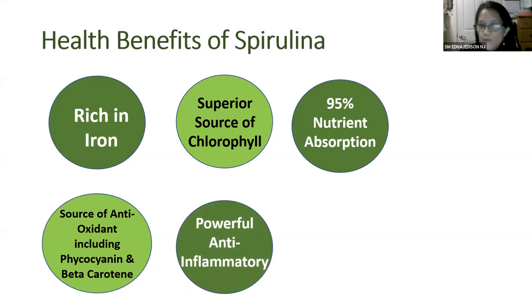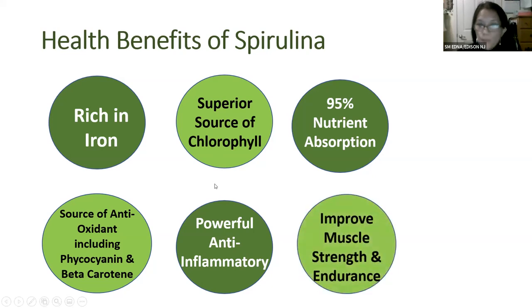Spirulina has powerful anti-inflammatory properties — it stops the production of inflammatory molecules, making it good for joints and arthritis. For those prone to aching or swollen muscles after exercise or workouts, spirulina improves muscle strength and helps you recover faster.